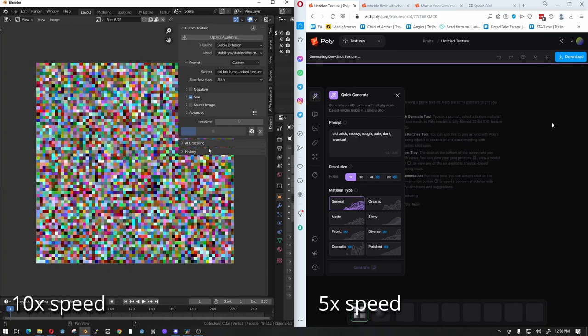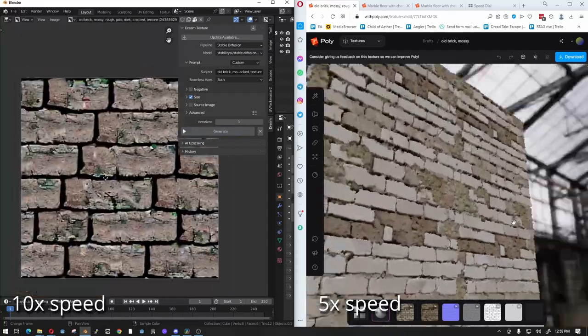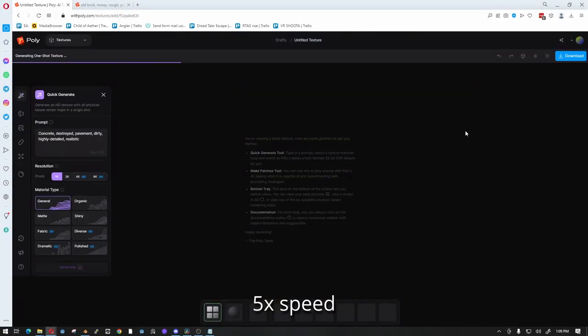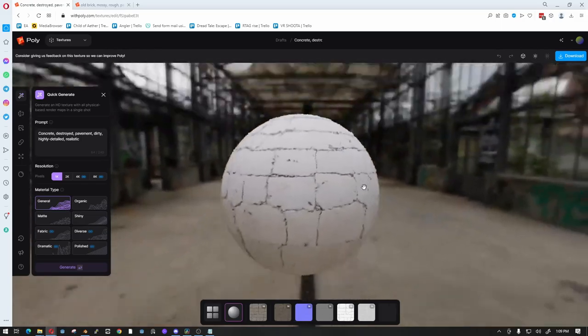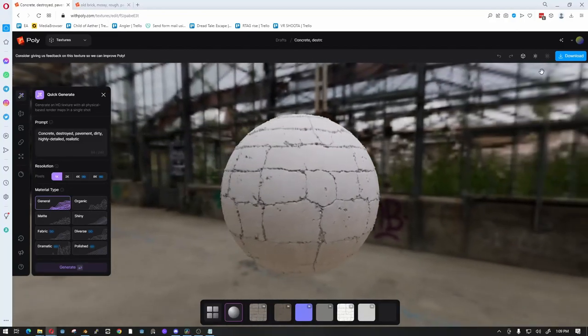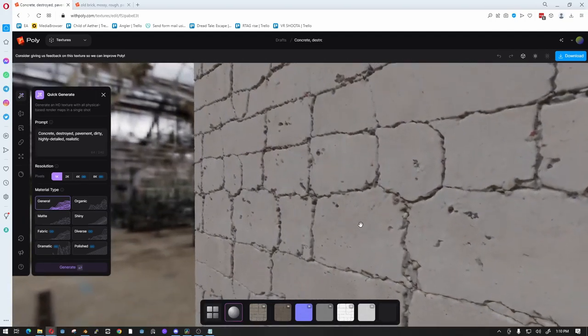Poly produces more usable textures per attempt compared to Stable Diffusion, which definitely saves you time, as one of the sinkholes of AI texture generation is how much time you can spend searching for that perfect texture. I must admit, sometimes Poly will land on a real banger of a texture set, but on the other hand, I haven't really been able to get the same level of fidelity as their demo materials on the front page, even using the same prompt. It's not to say the textures I got were unusable, but it makes me wonder how they pulled it off.